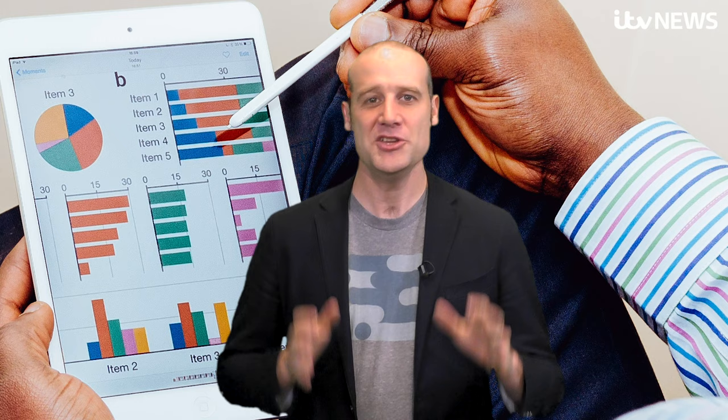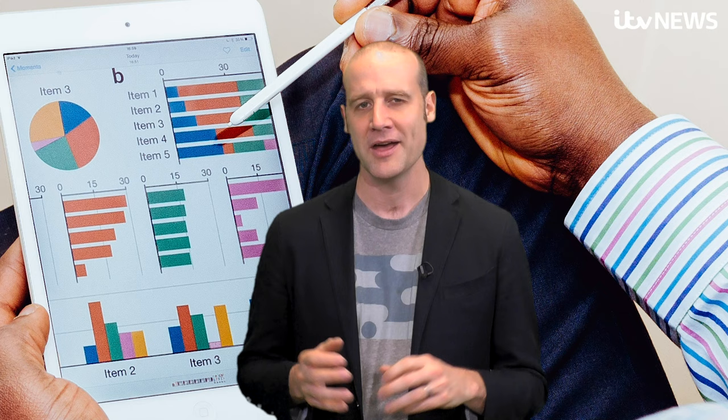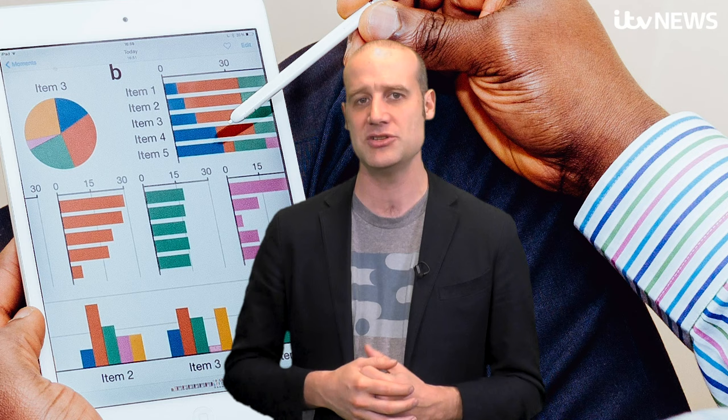Spreadsheets. The European Spreadsheet Risk Interest Group, which is a real organisation — I'm a big fan of their work — they have calculated that 24% of all spreadsheets which have some kind of calculation in them have a mathematical error.